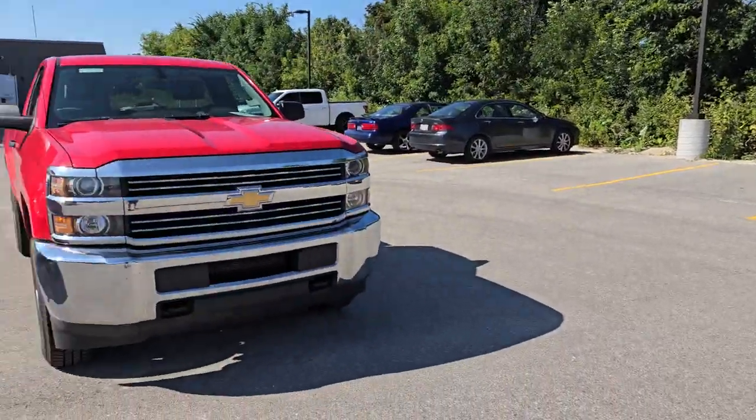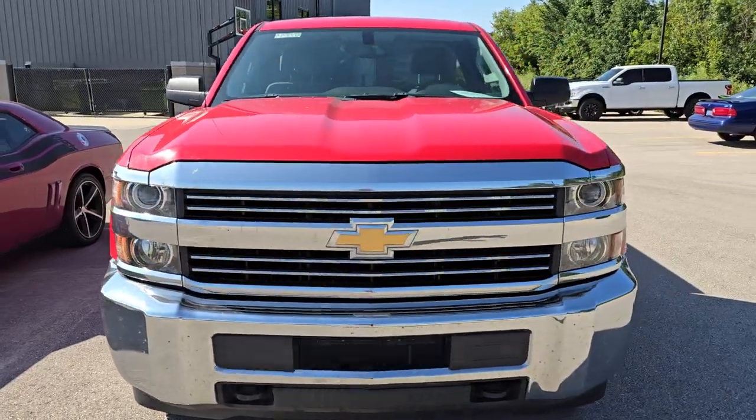Hey everybody, this is Brett, just doing a quick lot walk today. We got some really cool vehicles in and I'm excited to do some videos on them. I just wanted to show you these two vehicles, just in case they sell before we can get them done. Hope everybody's having a great day out there today.